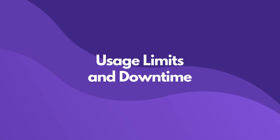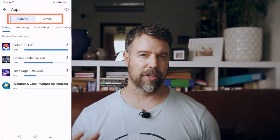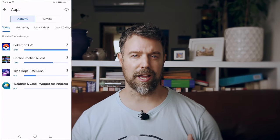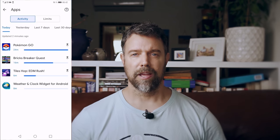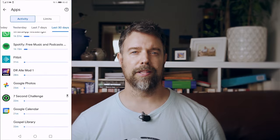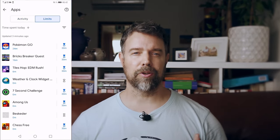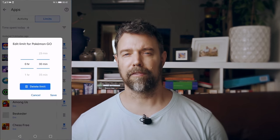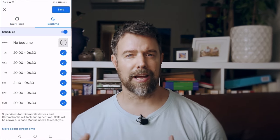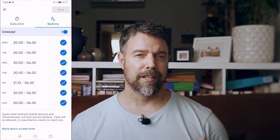Setting up device usage limits and downtime schedules with Family Link is very easy. You can fine-tune daily screen time and enforce device-free periods, ensuring that your kids aren't glued to their screens when they should be hitting the books or going to bed. Yet, compared to other apps, Family Link's toolkit feels a bit basic. You can't set multiple downtimes or tailored restrictions as finely as you might want to, which doesn't give you as much freedom or control as you need in this area.